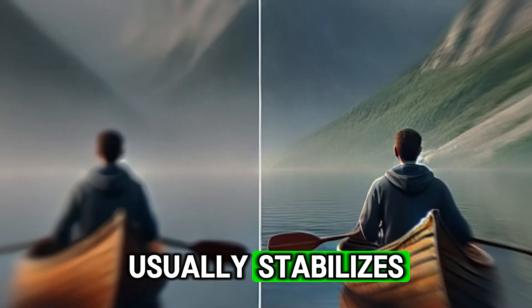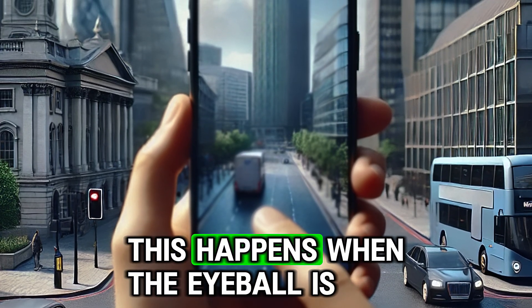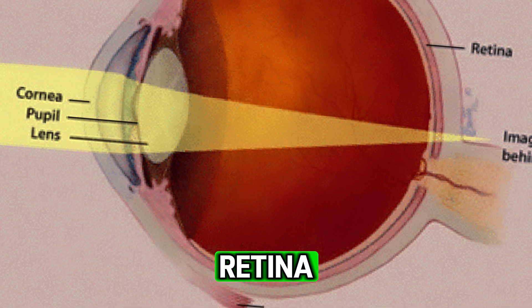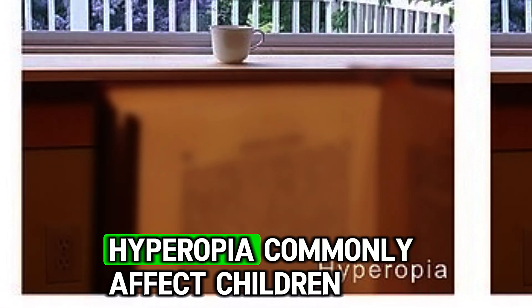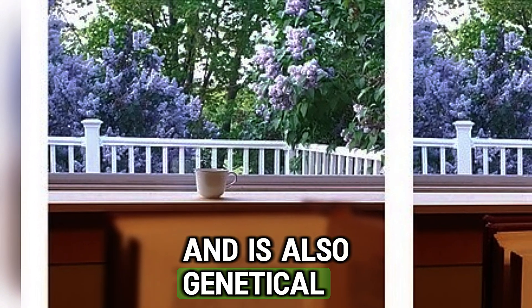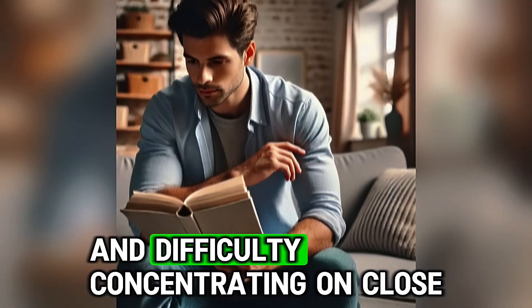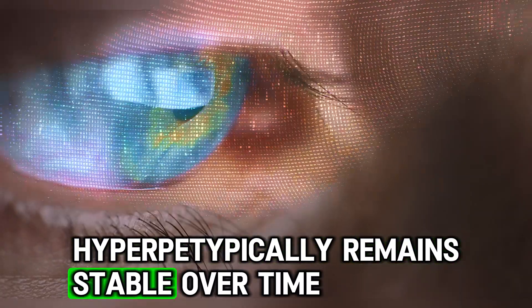The third important eye condition is farsightedness, also known as hyperopia. This happens when the eyeball is too short or the cornea is too flat, causing light to focus behind the retina. As a result, a person has difficulty seeing nearby objects clearly but can see distant objects more easily. Hyperopia commonly affects children and adults under 40 and is also genetic. The main symptoms include blurred vision when focusing on near objects and difficulty concentrating on close tasks, often resulting in headaches after such activities.